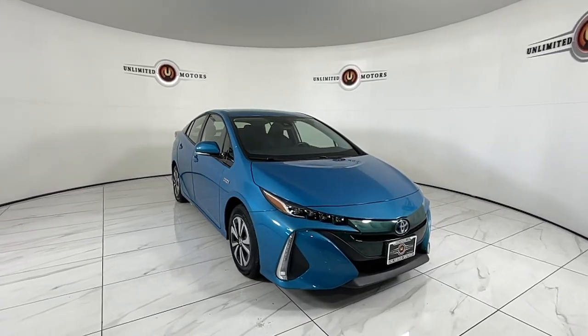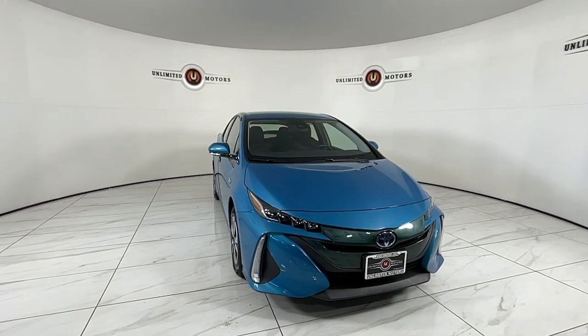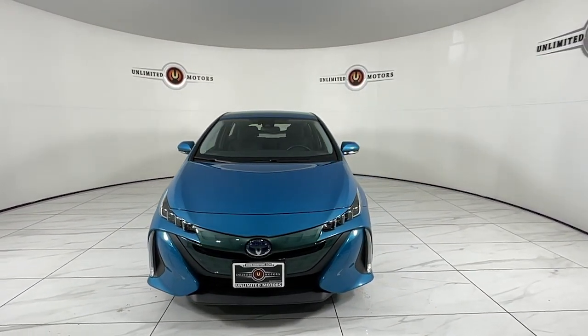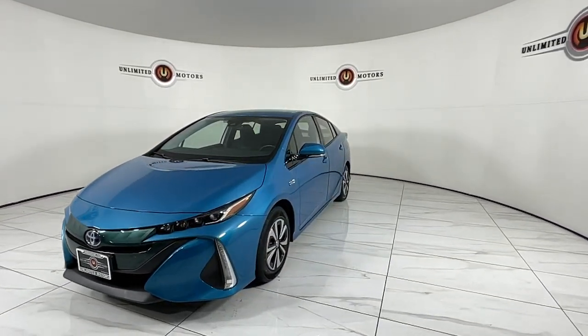You just found the 2017 Toyota Prius Prime. With less than 60,000 miles on the odometer, this vehicle stands out from the rest. Check out the innovative design and versatile style of this Prius Prime plug-in hybrid.